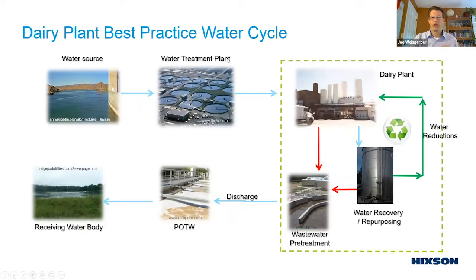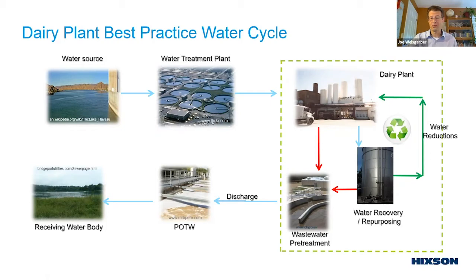The best practice is better than the traditional system. You're paying for water coming in, doing some water recovery or repurposing, realizing some water reductions, and your pre-treatment system has advanced — not just a grease interceptor, but maybe a DAF or even a biological system — before discharging to the city.